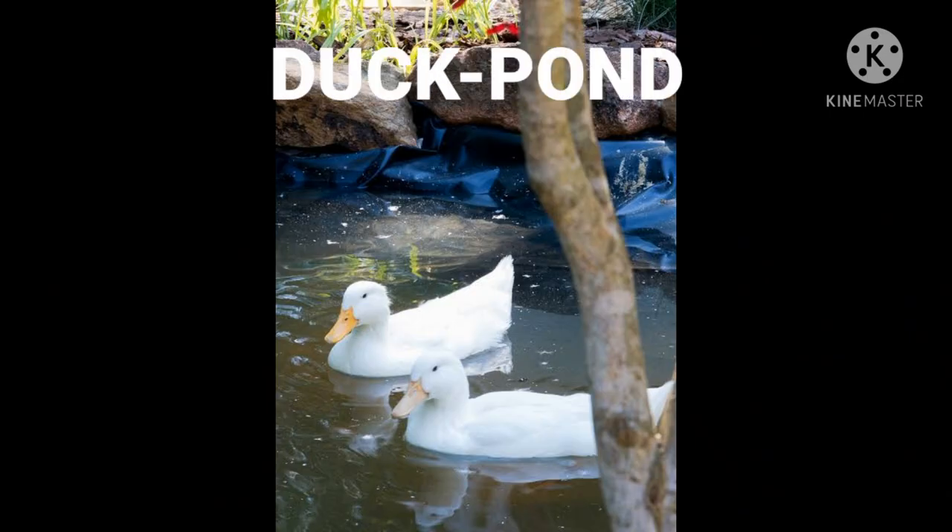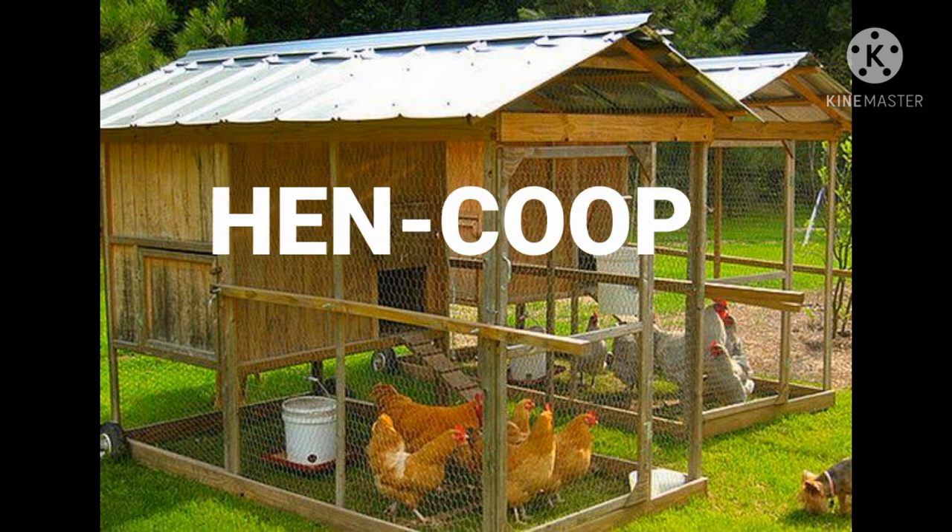And moving on to next — it is a duck. Duck lives in a pond. And now, hen. Hen lives in a coop.